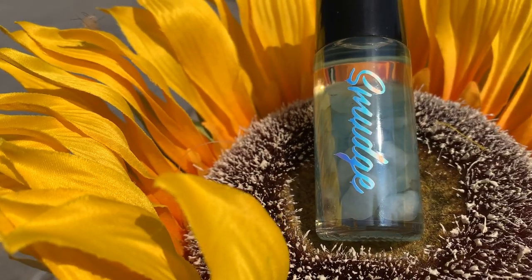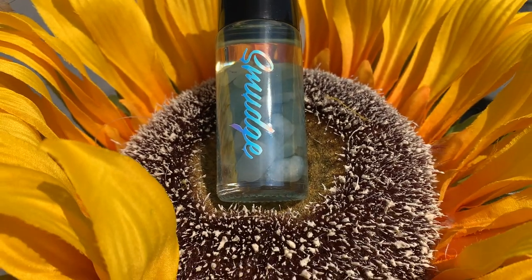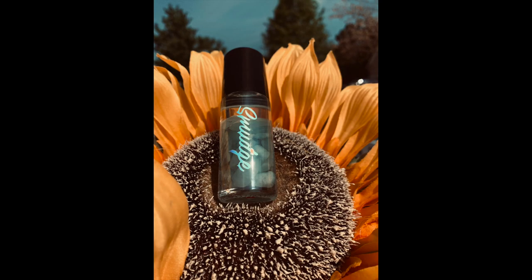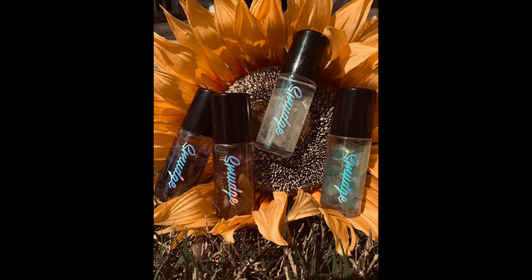It was really windy — you can see the flowers blowing — so I have some clips where I wasn't talking because you wouldn't have been able to hear me. For these shots I put the essential oil inside the middle part of the sunflower. I really wanted to get those trees and the sky in the background. For the full collection shot I just put them on the ground inside the sunflower as well and finessed the setup.